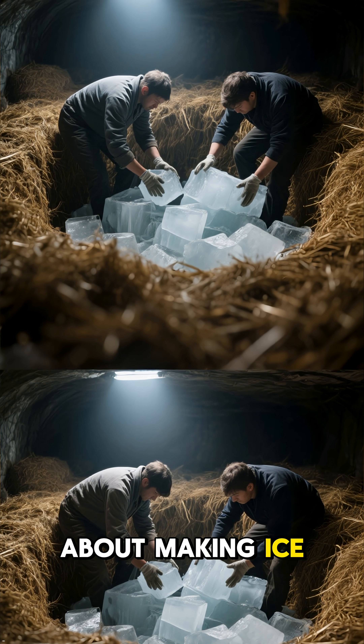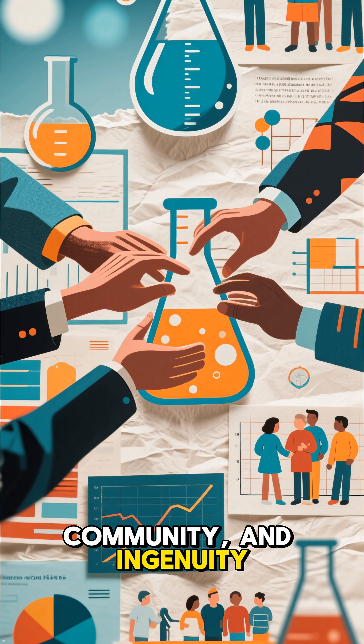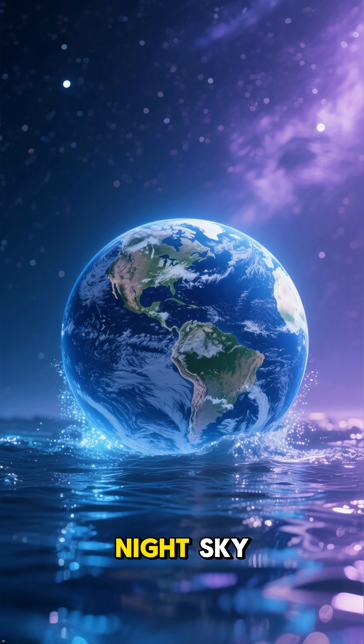It wasn't just about making ice. It was a masterful display of science, community, and ingenuity, using nothing but earth, water, and the night sky.